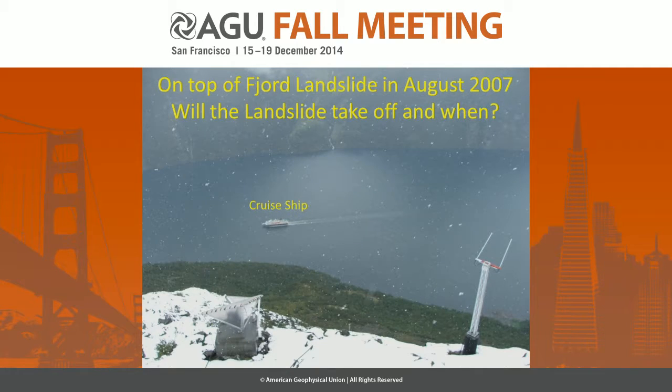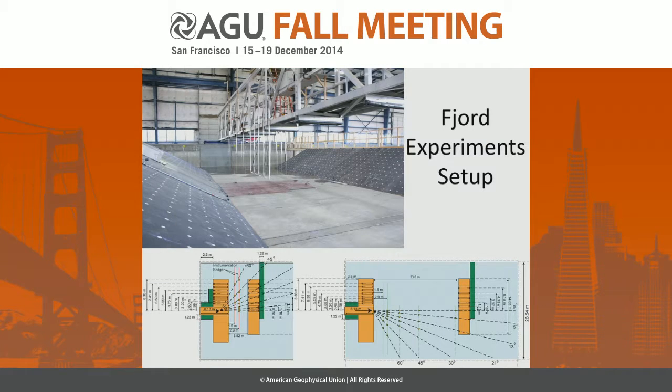Then we looked at some real-world scenarios. Here's a landslide I once climbed about seven years ago — I thought it might have taken off by now, but it's been creeping. It's a thousand-meter drop, with a cruise ship down there on a good day; in fact, there are three cruise ships right in their line of fire. This could be a hundred-meter-plus tsunami. So this was the inspiration to put these scenarios into the wave basin — a fjord scaled down into a wave basin, moving the offshore headland part of the fjord to different locations.